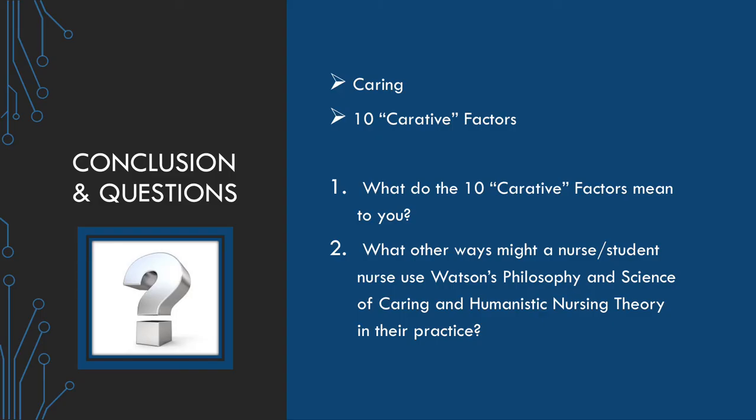In conclusion, Watson's theory is based around caring. This is why she created the 10 carative factors — to help guide a nurse in providing the most empathetic care possible to the client and their family.